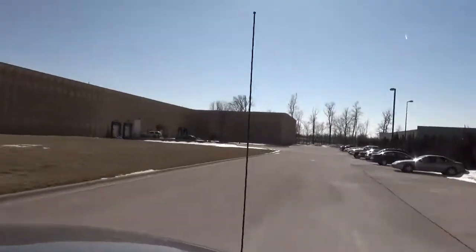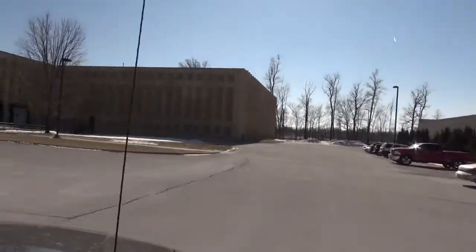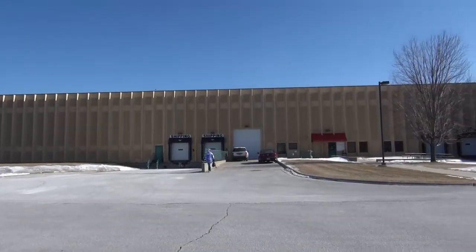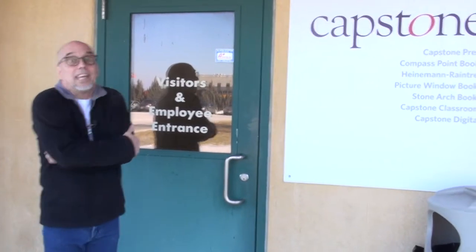In order to find out, I took a special trip to see Capstone's secret warehouse hidden in plain sight. It's Capstone's version of Fort Knox. Here we are at Capstone's book warehouse in Mankato, Minnesota in February.